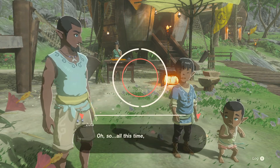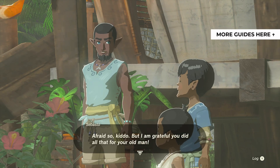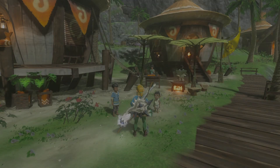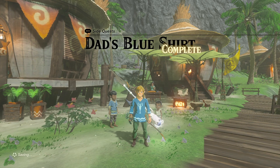Hey everyone, this is Angel for Abix Gaming with a brand new video for The Legend of Zelda: Tears of the Kingdom. For more guides and walkthroughs of the game, please check the playlist in the top right corner of your screen. In this video I'll give you a quick walkthrough of the side quest That's Blue Shirt in The Legend of Zelda: Tears of the Kingdom.